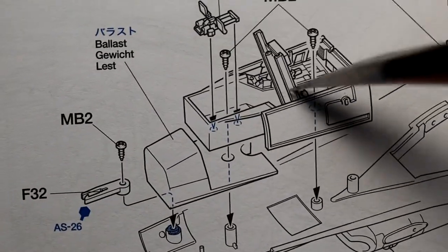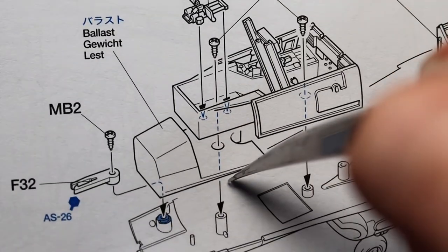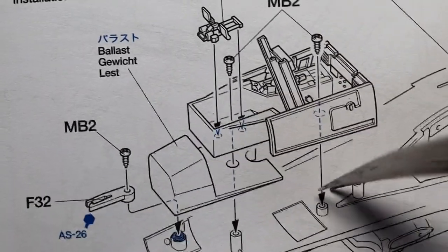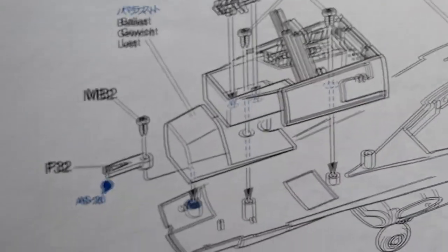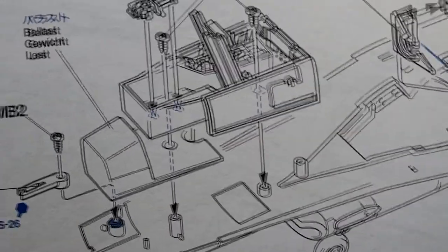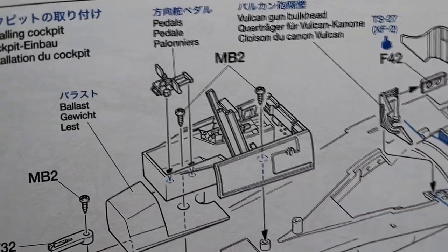Looking at the instructions: there's a screw that goes right behind it, and there's also a metal nose weight that comes with the kit. So you have a screw in the front under the pedals and a screw in the back. Once that's screwed in, then you can glue the back panel in position and add the seat. We're up to section 32 in the instructions, which is quite unusual — normally with modern jets you do the cockpit first, but with this kit you work on the engine first, so the cockpit comes up about halfway through.